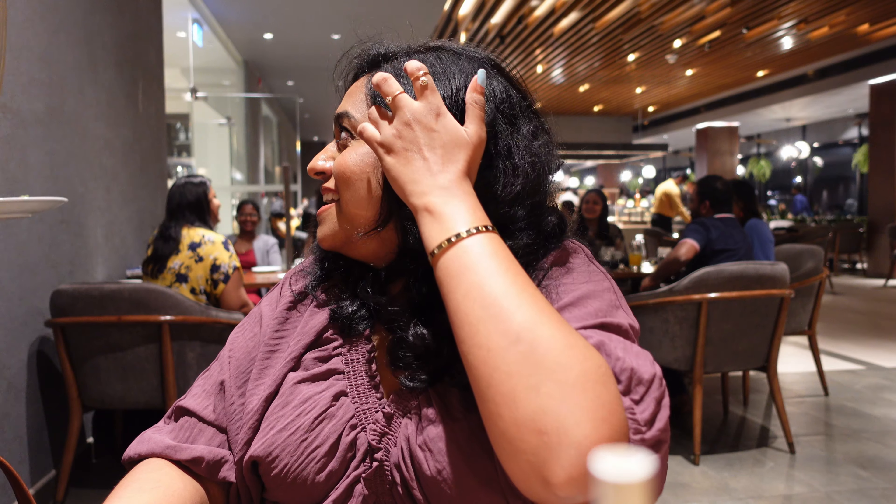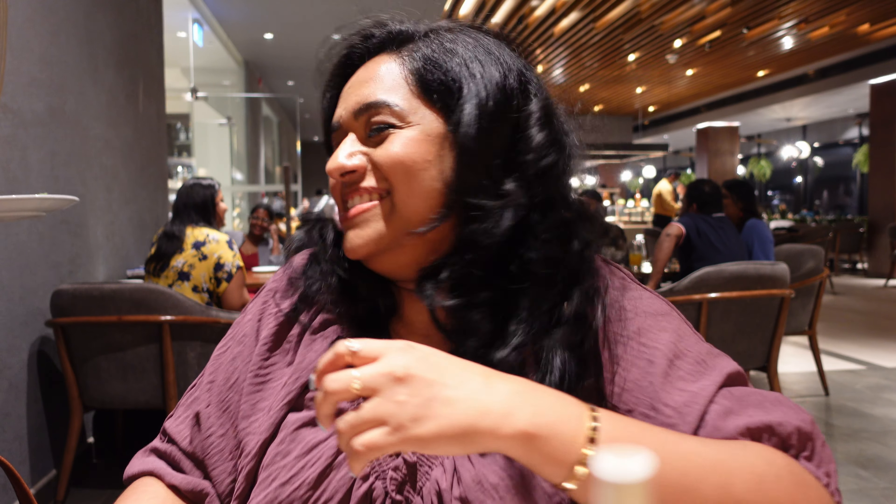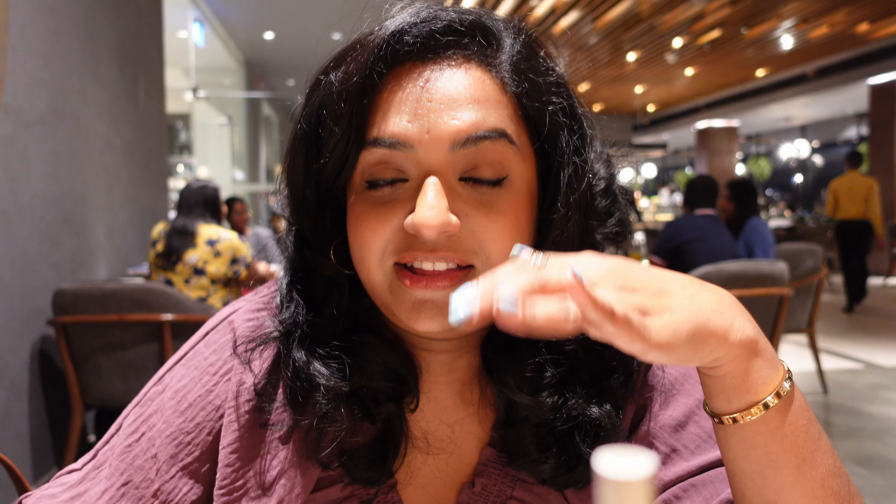The service is so good — before I even finish my plate and put it there, they're already there to pick it up. They were asking if we need anything, like water or anything. They are so humble, so nice, and they were making it very comfortable. You should definitely check it out — this is Kingsbury in Colombo.